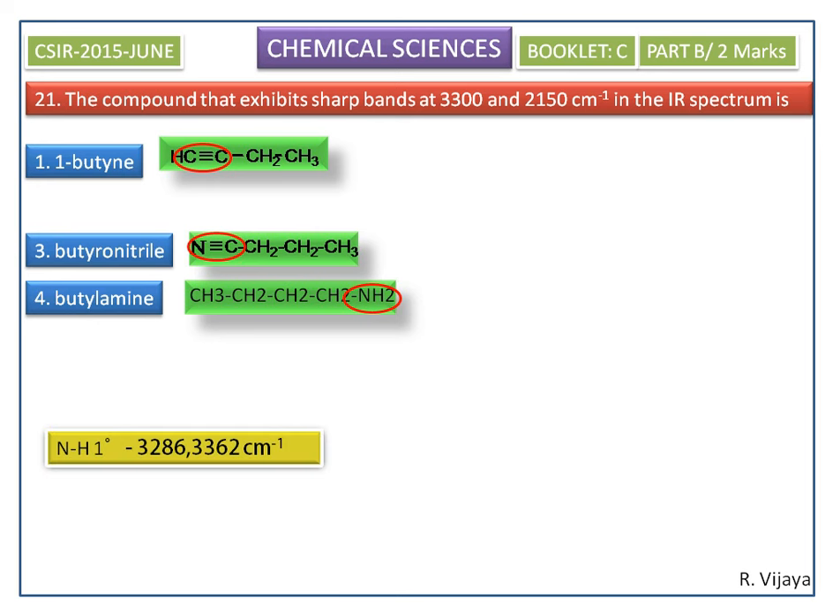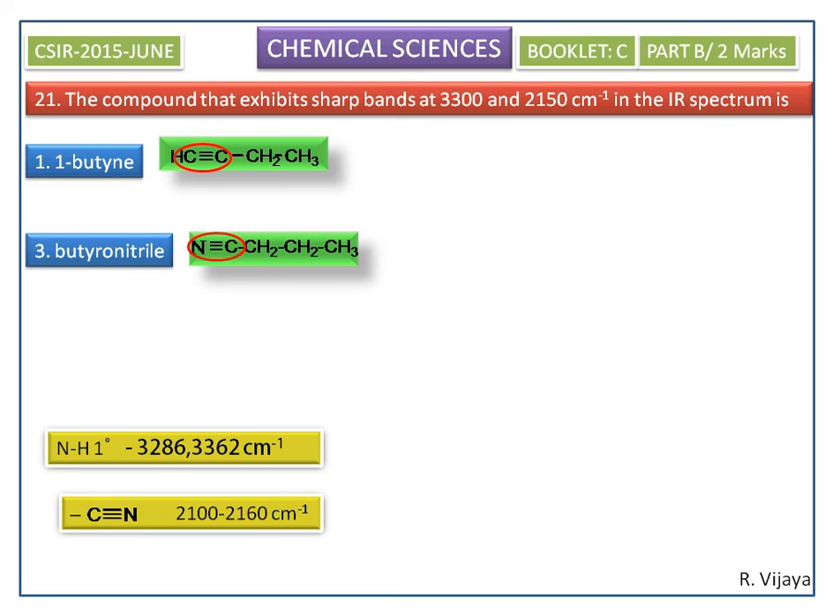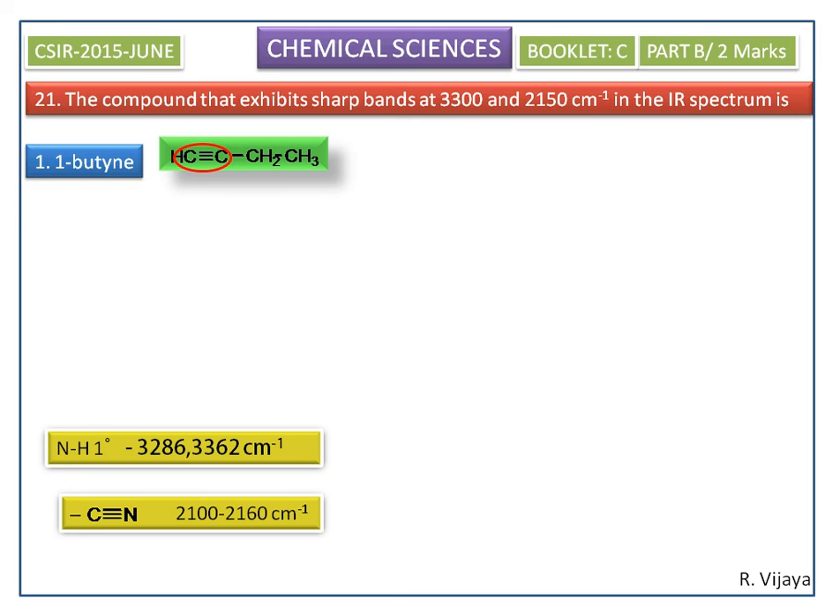A primary amine can show bands at 3286 and 3362 per centimeter — these are similar to 3300 cm⁻¹, but not 2150 cm⁻¹, so the primary amine is not the correct answer. For the nitrile group, it can show a band at 2100 to 2160 per centimeter, which is similar to 2150 cm⁻¹, but not 3300 cm⁻¹, so the third option is also not correct.